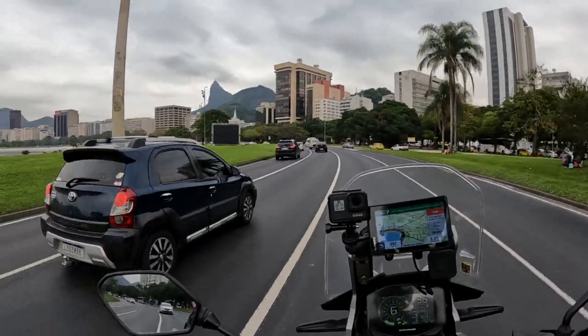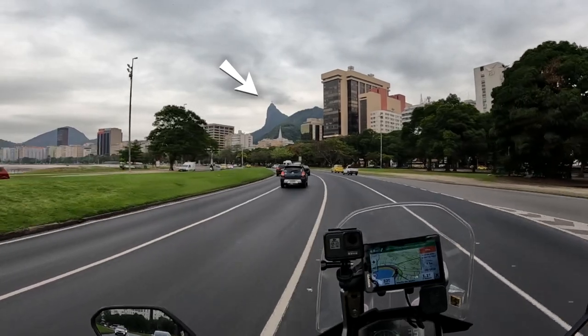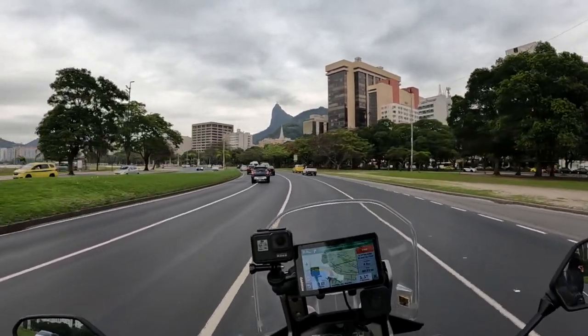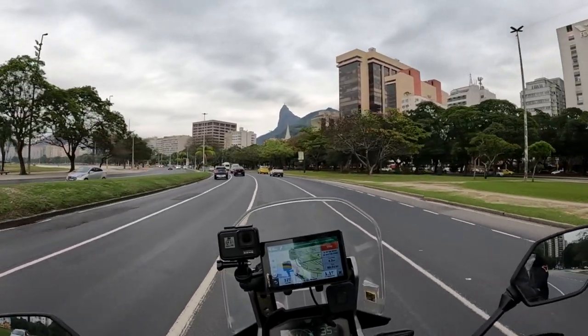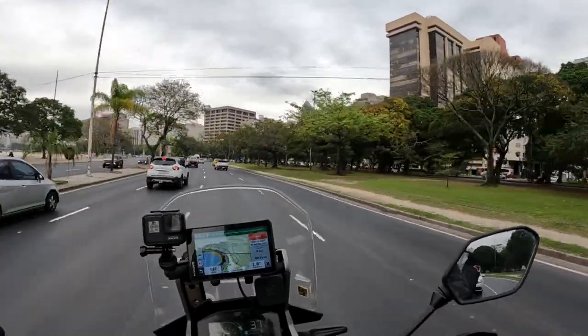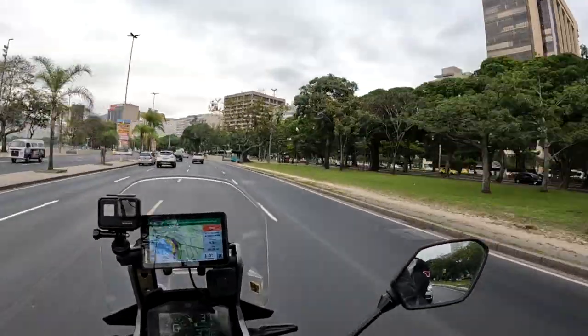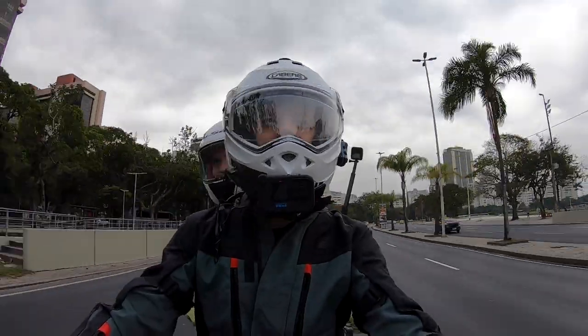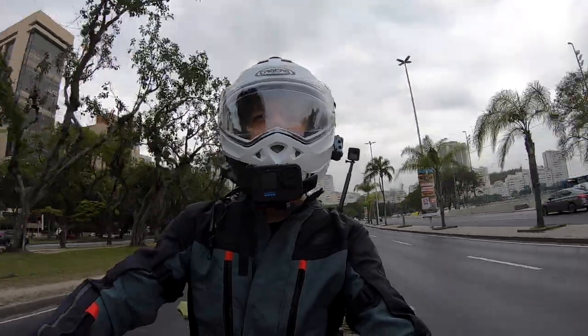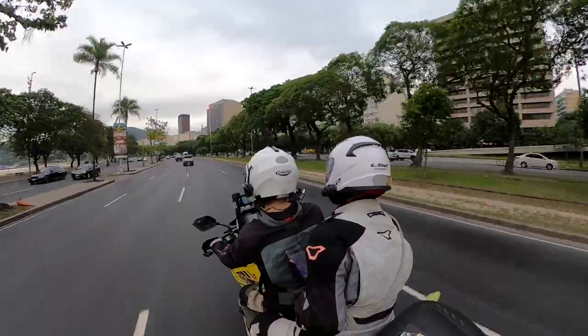And there is Christ the Redeemer — beautiful, just covered a tiny bit by clouds. It's a pretty gray day today, but you can see him — Jesus Christ up there overlooking the city. Some really nice attractions in Rio, some really special places, so much to discover and so much to see.